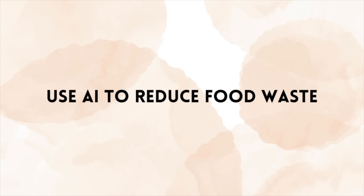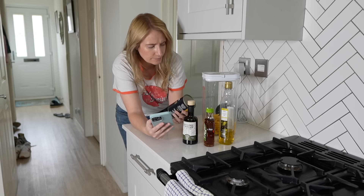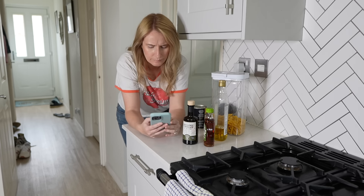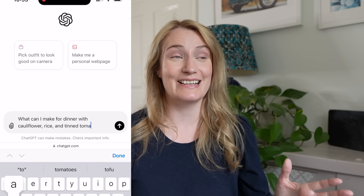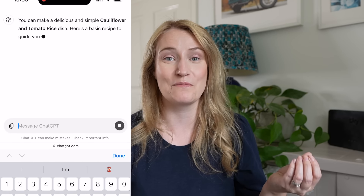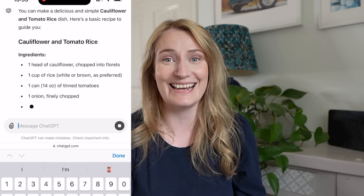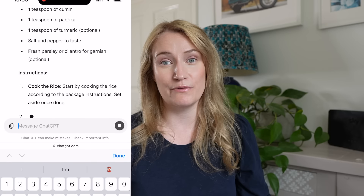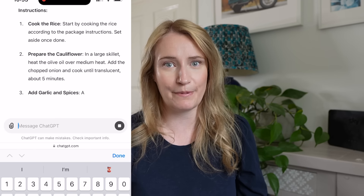Use AI to help you reduce food waste. I've saved a lot of money on food by reducing how much we waste. I try to challenge myself to use up what's in the cupboard and fridge before thinking about doing another weekly shop. If you've got loads of random ingredients and have no idea how to bring them together into a meal your family will like, you can use ChatGPT — give it the list of ingredients you've got and it will suggest recipes for you.